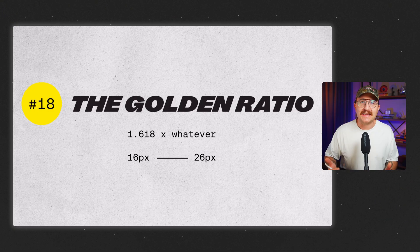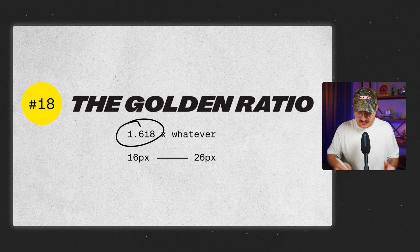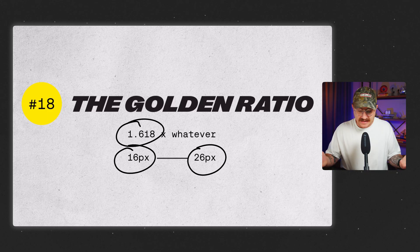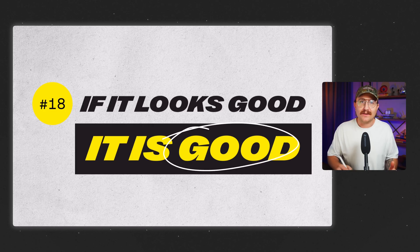You might hear about the golden ratio, which says to scale font sizes by 1.618 — so take your base font and multiply by 1.618 to get the next size up. For example, if your base font is 16 pixels, the next step up would be 26 pixels. This can help, but here's the rule I go by: if it looks good, it is good. Don't let formulas keep you from just trying new things.